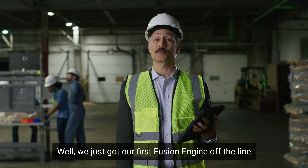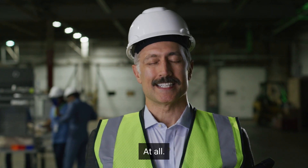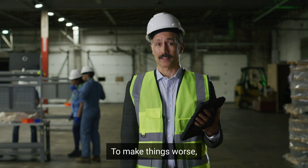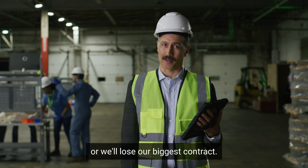We just got our first fusion engine off the line, and the tests are not looking great — at all. To make things worse, we've got to deliver 10 of these before next month, or we'll lose our biggest contract.